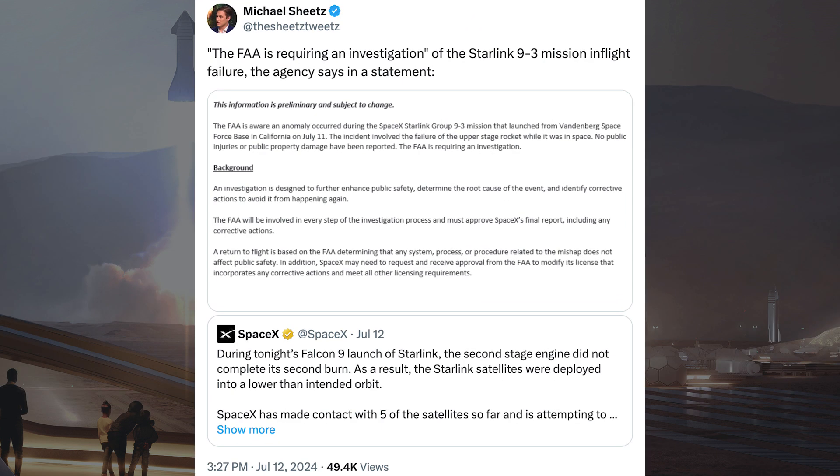Michael Sheets posted about information from the FAA on this Falcon 9 mission issue. The FAA is requiring an investigation of the Starlink 9-3 mission in-flight failure, the agency says in a statement.